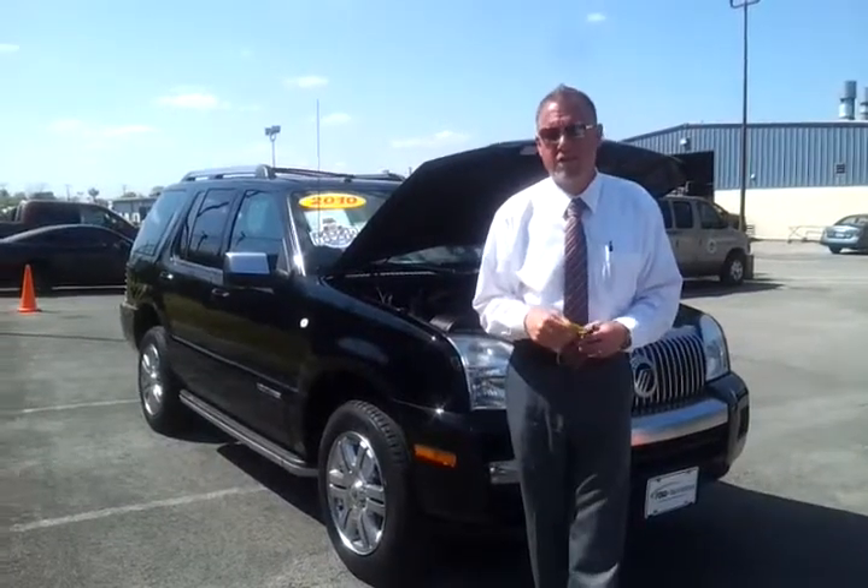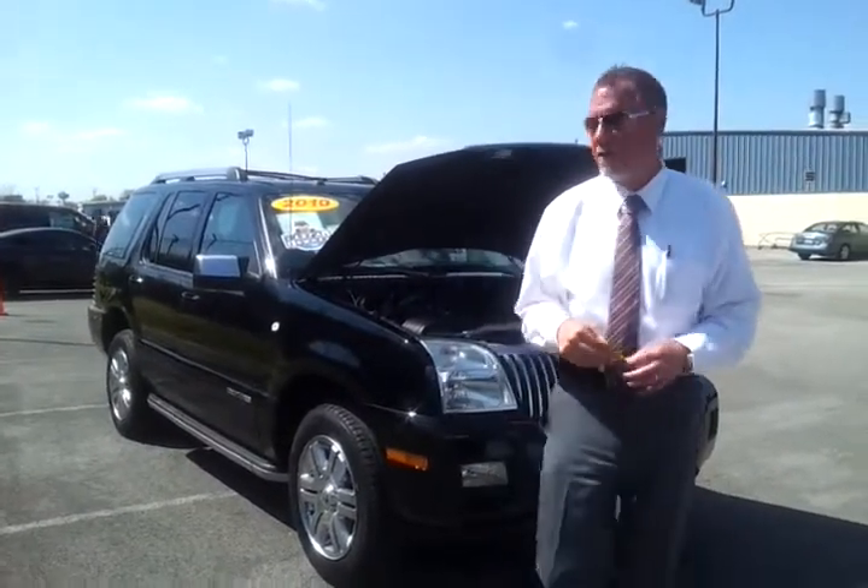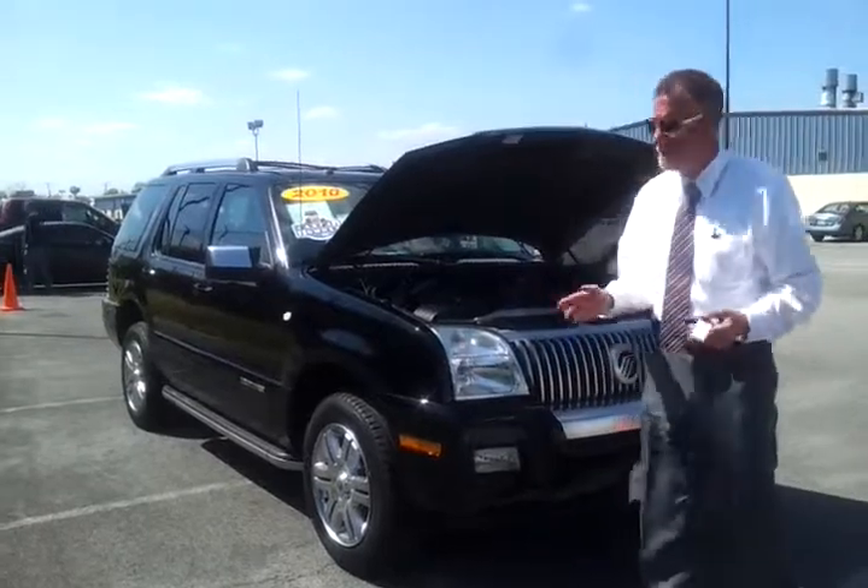Hello everybody. Brian Grizz at Ford of Murfreesboro, taking a look at this 2010 Mercury Mountaineer Premier Edition. Black in color, 61,000 miles.